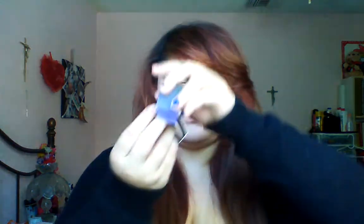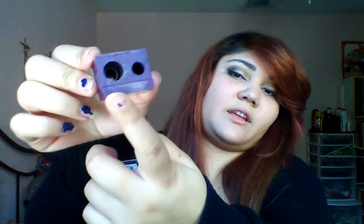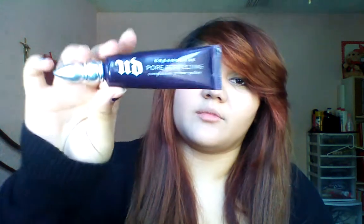And then I have my Urban Decay Sharpener. It has double ones — this one's for the big concealer one, and this one's for your eyeliner ones. And then I have Urban Decay Pore Perfecting Complexion Primer Potion.